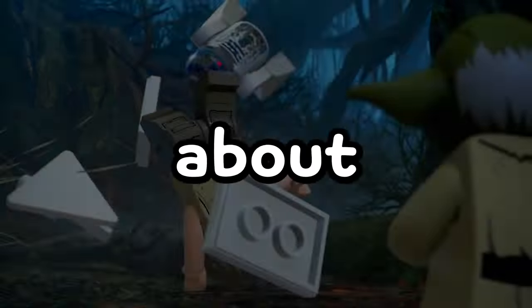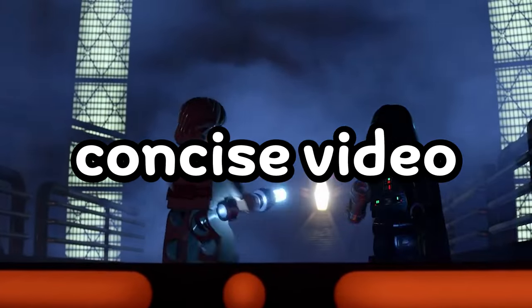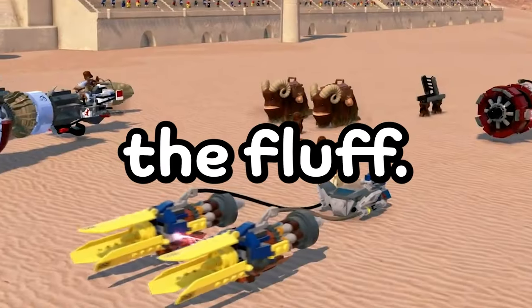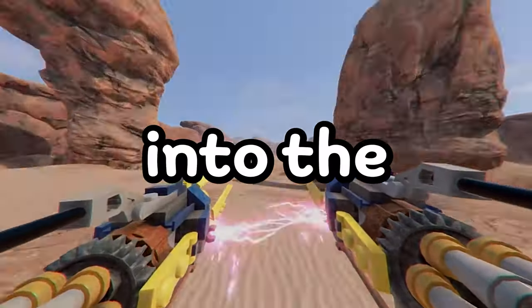In this video, I'm going to be talking about all of the new LEGO Star Wars sets coming throughout 2024 in a quick, concise video without all of the fluff. There's a total of 12 sets on this list, so without further ado, let's get right into the first set.